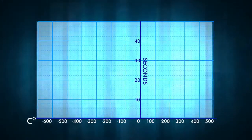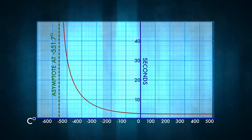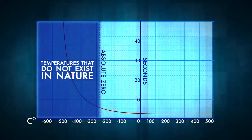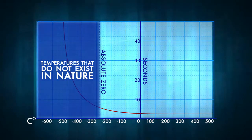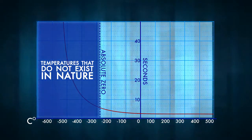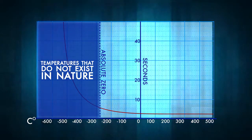But wait, the graph has an asymptote at negative 551.7 Celsius. So what do we do then? Well, first of all, we'd be frozen solid at that temperature. And secondly, that temperature doesn't exist in nature. The coldest temperature in the universe is negative 273.15 degrees Celsius. That's absolute zero. The graph should end at absolute zero.